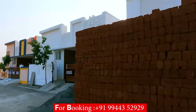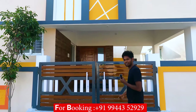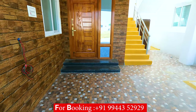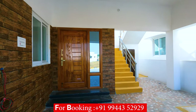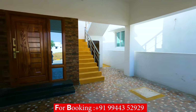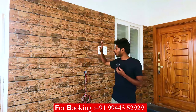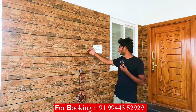We have a spotlight. We are going to look at the room sizes. We have a Portico. We have parking tiles. We have a nice design. We have wall tiles fitted.